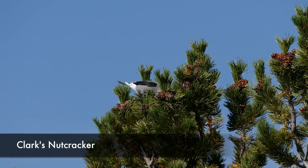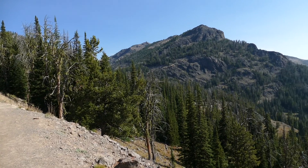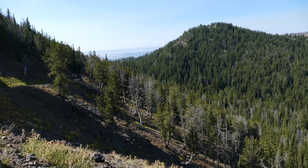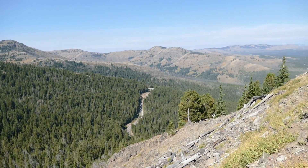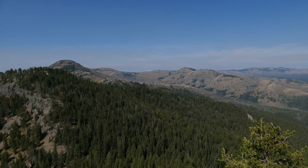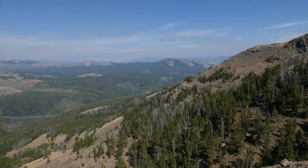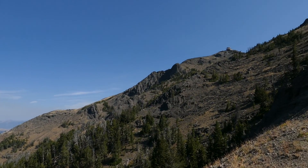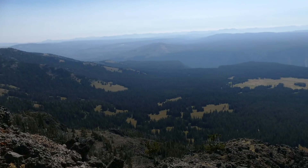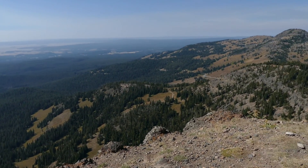As you start working your way up, the views keep getting better and better of the valley. At one point you cross over on one of the switchbacks where you can see the road on the other side of Dunraven Pass, which is kind of fun. Gradually it works its way up and you get better views of Mount Washburn and the lookout. Then you wrap around this really cool point with amazing views all the way around.